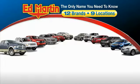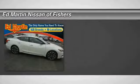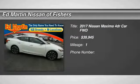Thank you for clicking our video. You can also shop over 4,000 more cars and trucks online at edmartin.com. Looking for the right vehicle? Check out the 2017 Maxima.